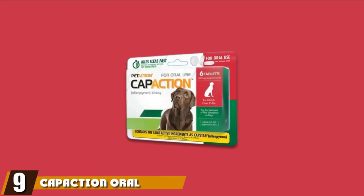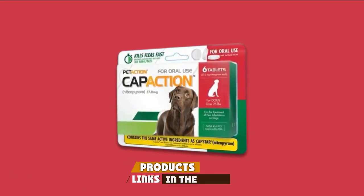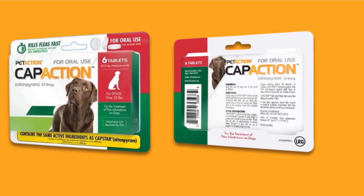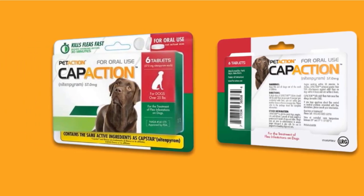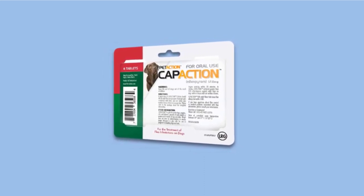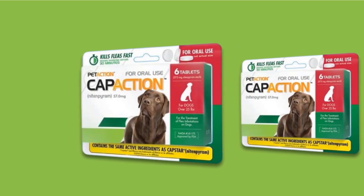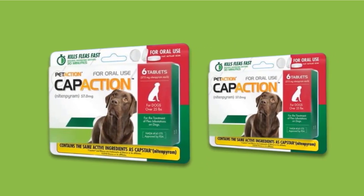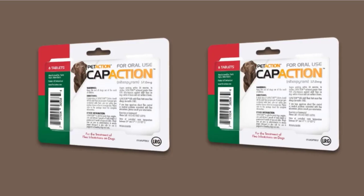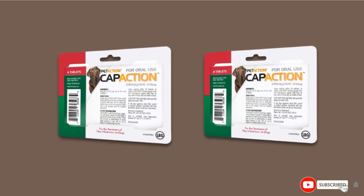Next at number nine, we have CapAction Oral Flea Treatment. Tablets are sometimes the easiest way to treat a dog, especially those that are squirmy and energetic. Our pets usually won't notice a tablet concealed in a treat and will gladly accept anything they consider yummy. CapAction Oral Flea Treatment for dogs starts eliminating fleas just 30 minutes after ingestion — easy to use, totally safe, and a mess-free way to treat flea infestations. If the critters happen to come back, just repeat the process as often as once a day until the buggers are banished. The main ingredient is nitenpyram, a potent and quick remedy against fleas that is completely safe for dogs but deadly for fleas.